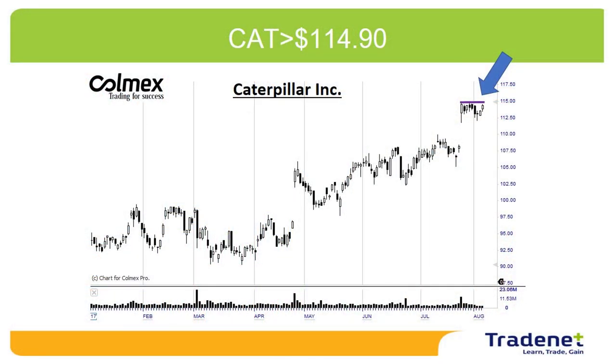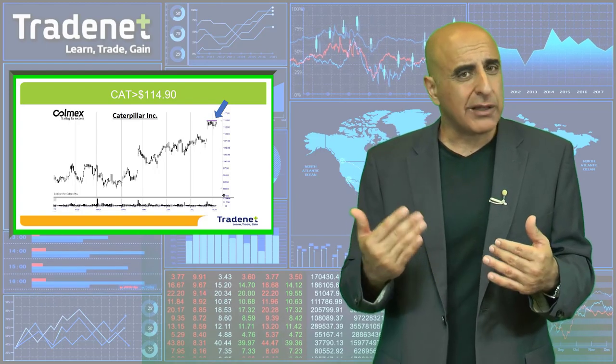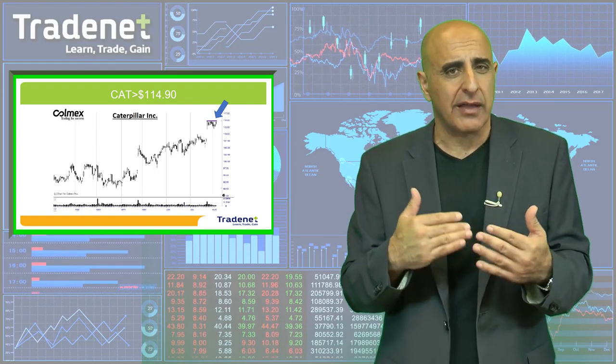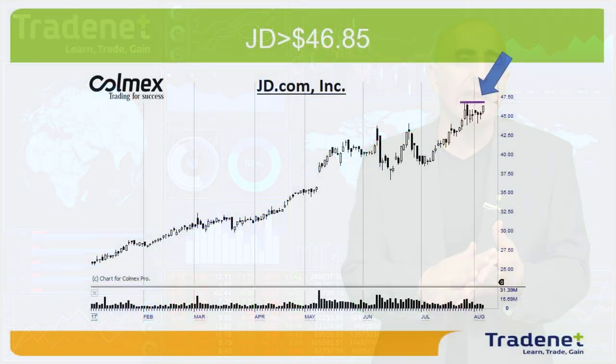My first pick for the week is Caterpillar, long, over $114.90. Caterpillar is uptrending. It looks great over the highs. And also, if you take a look at the past few days, it gapped up recently. Therefore, there will be a lot of short sellers. A move over the high would probably trigger a short squeeze. So, Caterpillar over the highs looks like a very interesting long trade.